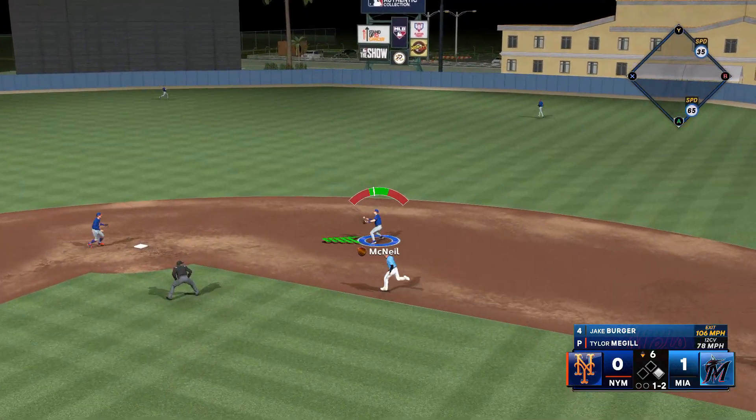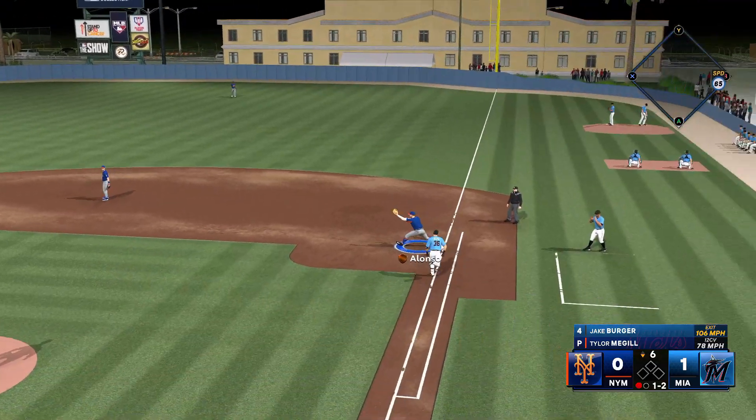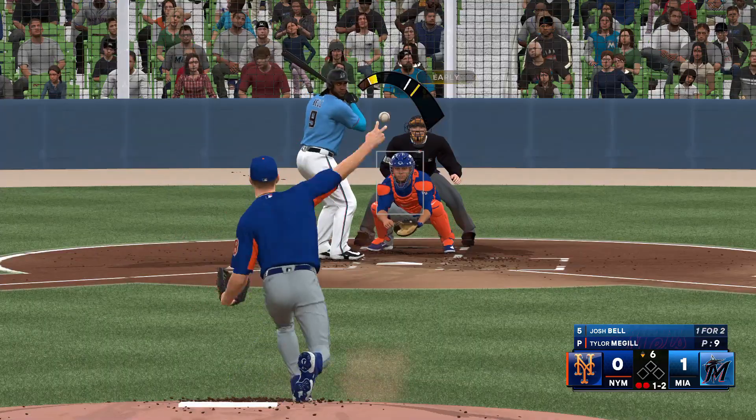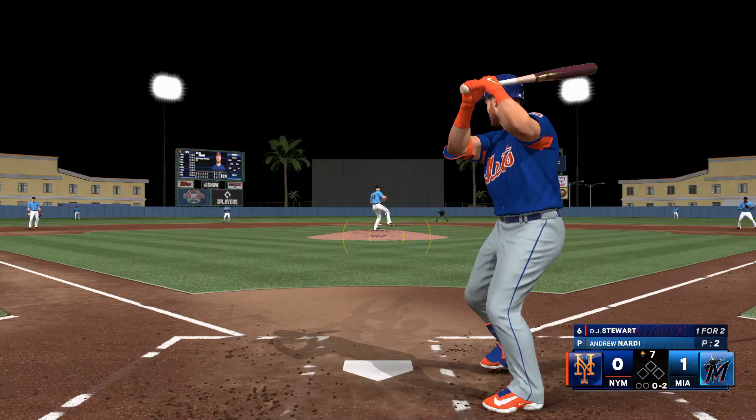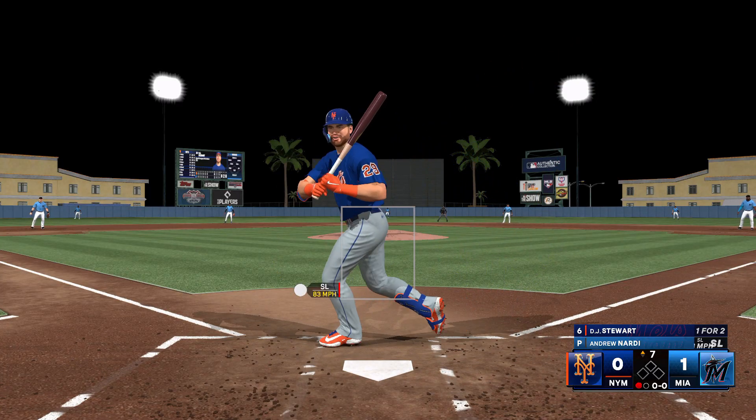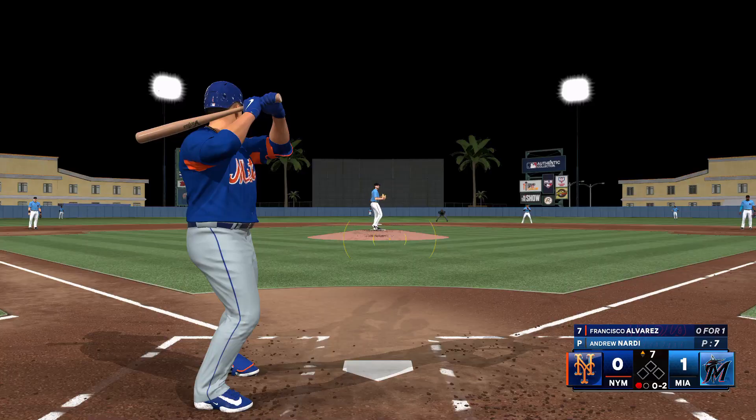On the ground, could be two. To second for one, plenty of time at first — fires. He swings and hits a fly ball to center field. Got him. Now one away. Inning number seven.